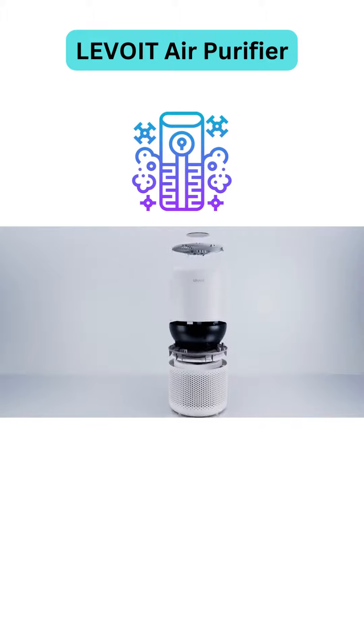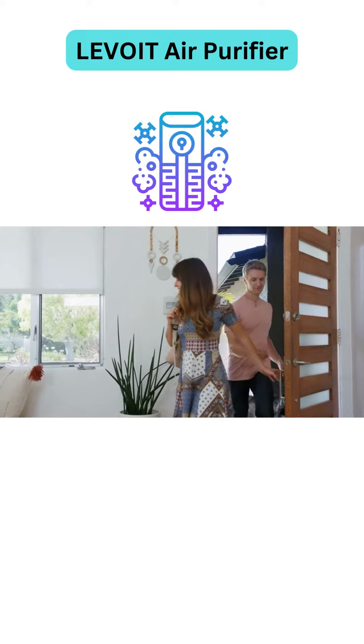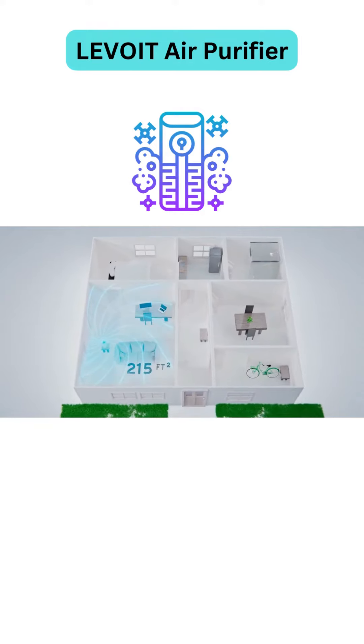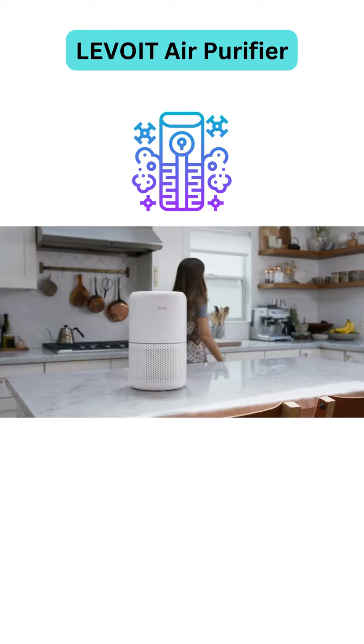Each piece is an essential part of the beautiful device. All it needs is a home — that's where you come in. The Core 300 covers up to 215 square feet and 20 square meters, making it perfect for medium-sized living rooms, kitchens, and bedrooms.